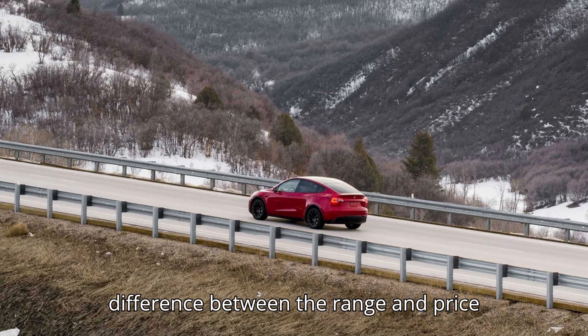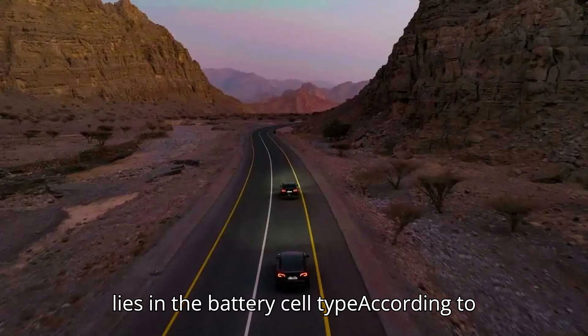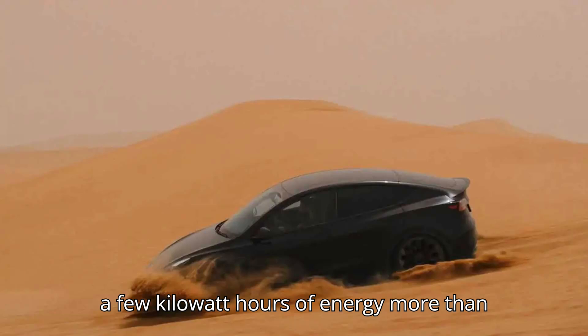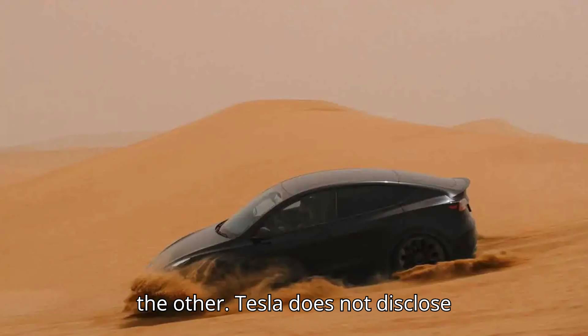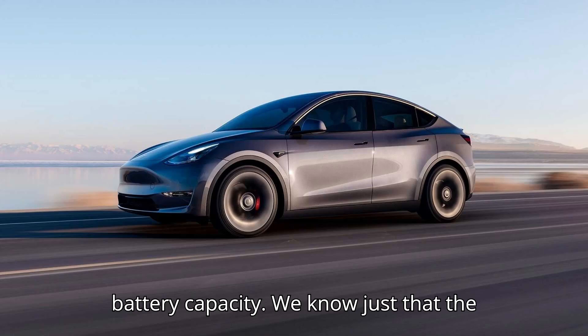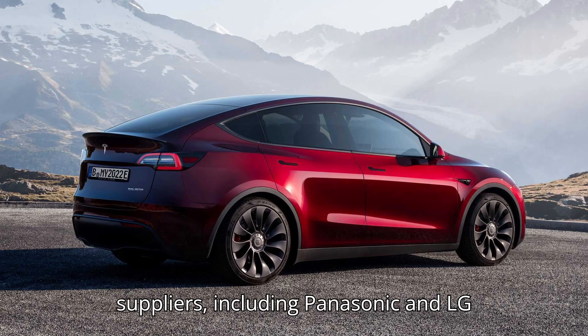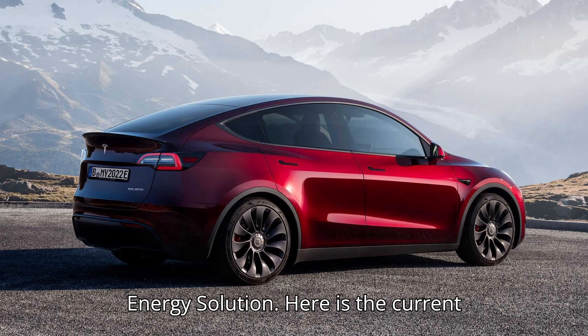The difference between the range and price lies in the battery cell type. According to Elon Musk, we assume that some packs have a few kilowatt hours of energy more than others. Tesla does not disclose battery capacity. We know just that the company uses battery cells from various suppliers, including Panasonic and LG Energy Solution.